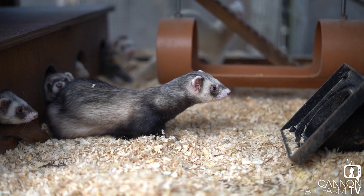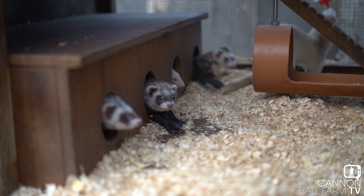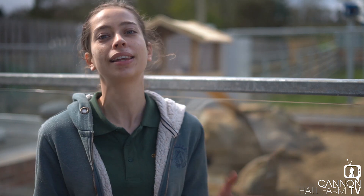Hi everyone, it's a really big day here at Cannon Hall Farm for some of the smallest animals we keep. Our ferrets have got some very big personalities and they're going to be really excited to move into their new enclosure. I'm going to go get them now and I really hope they enjoy it - we've put a lot of work into putting this together and they finally get to move in today.